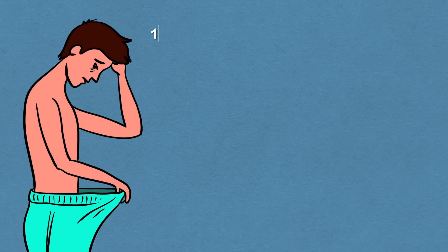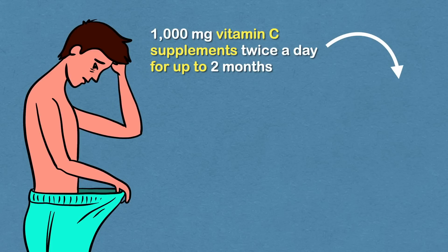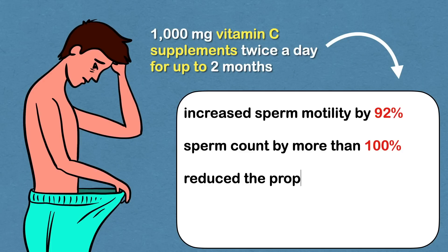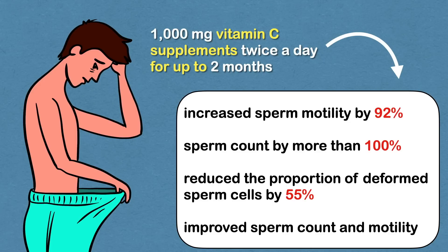A study in infertile men showed that taking 1000 mg of vitamin C supplements twice a day for up to 2 months increased sperm motility by 92% and sperm count by more than 100%. It also reduced the proportion of deformed sperm cells by 55%, and significantly improved sperm count and motility.